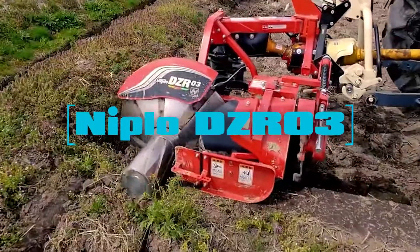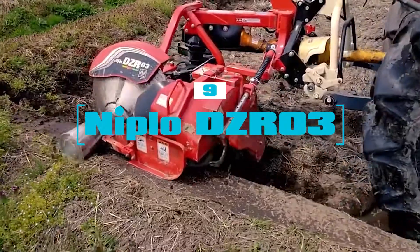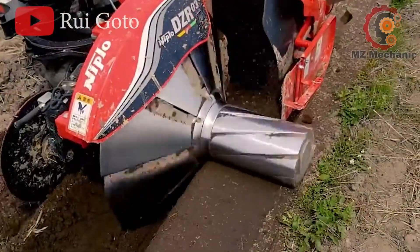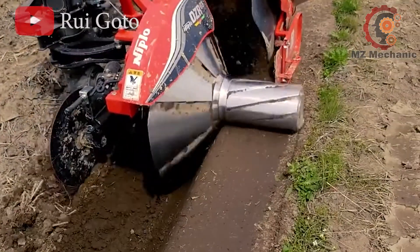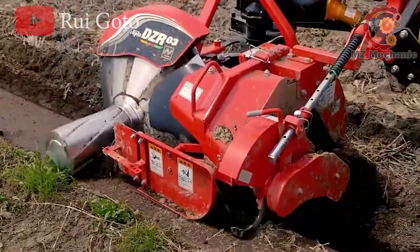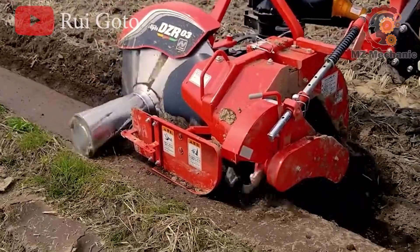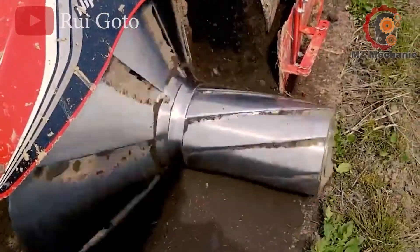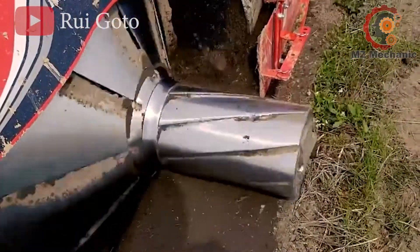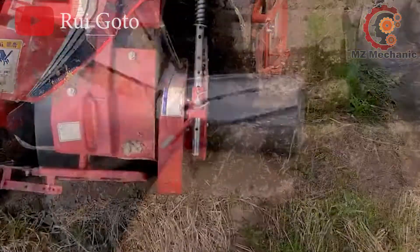Number 9: the Niplo DZR-03, the quick but effective leveler machine that's all about low and slow. With a working speed of 0.4 to 1 km per hour, it's not setting any land speed records, but it's perfect for the job. Standing at a modest 250 to 300 mm, max 330 mm, it's like the little engine that keeps tackling ridges with ease.